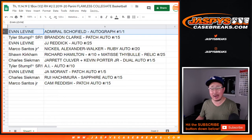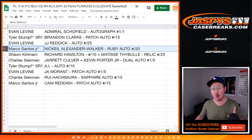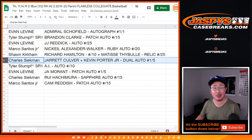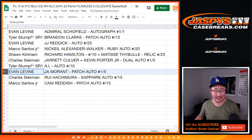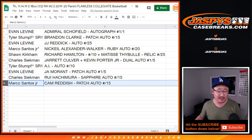Evan gets Admiral Schofield, one-of-one autograph — all aboard the Big Hit Express! Tyler gets the Brandon Clark patch auto to 15 with the spot he won. Evan also gets the JJ Redick autograph to 25. Marco gets the Nikhil Alexander-Walker encased Ruby auto to 20. Sean gets Richard Hamilton out of 10 and the Matisse Teibel relic to 25. Charles gets the Jarrett Culver and Kevin Porter Jr. dual autograph to 5 — all aboard the Big Hit Express! Tyler also gets the Allen Iverson auto to 10. Evan gets the Ja Morant one out of five — all aboard! And Charles gets the Sapphire auto of Rui Hachimura to 15. Marco gets the Cam Reddish patch auto to 15.